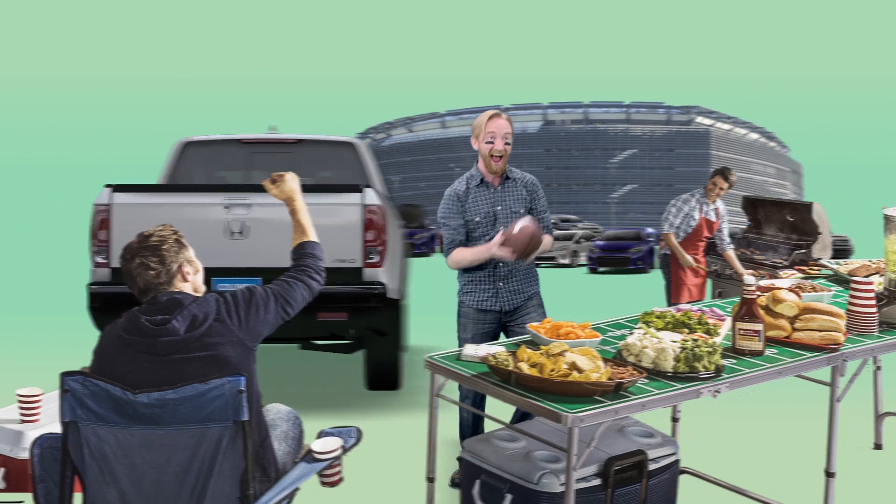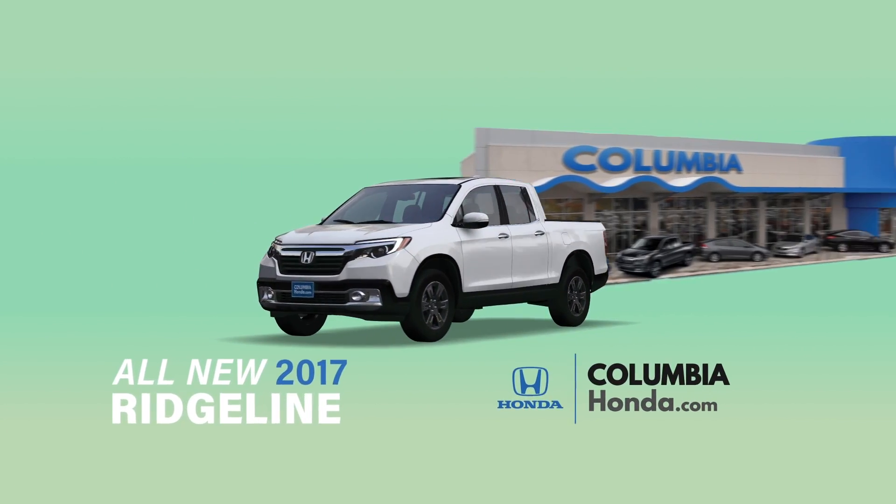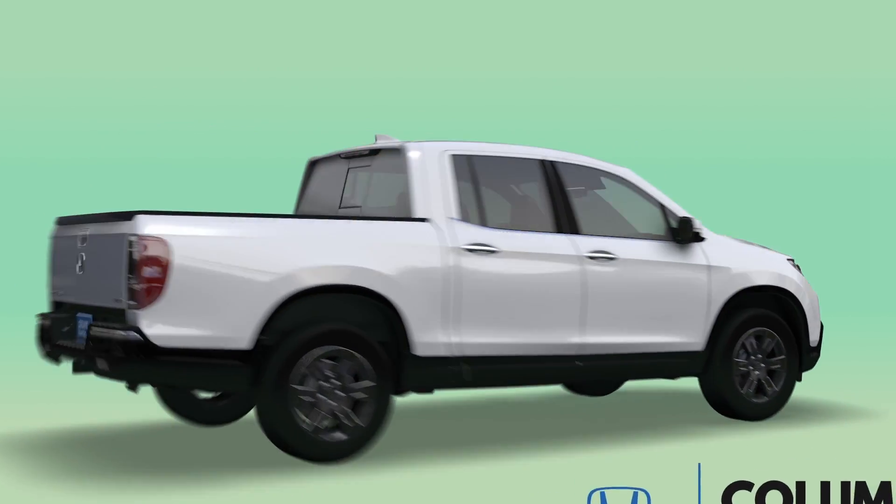When it's that time of year and your team is looking for a 12th man, you might be thinking about tailgating. So it's a good thing the brand new, smartly redesigned 2017 Ridgeline from Columbia Honda has got you covered.